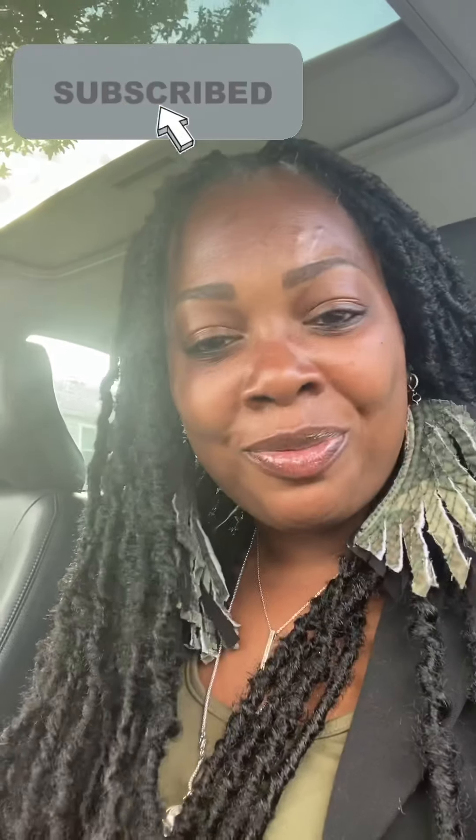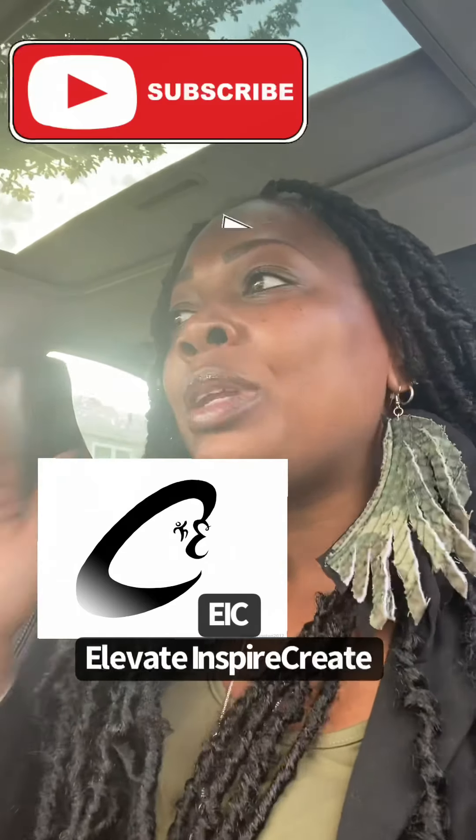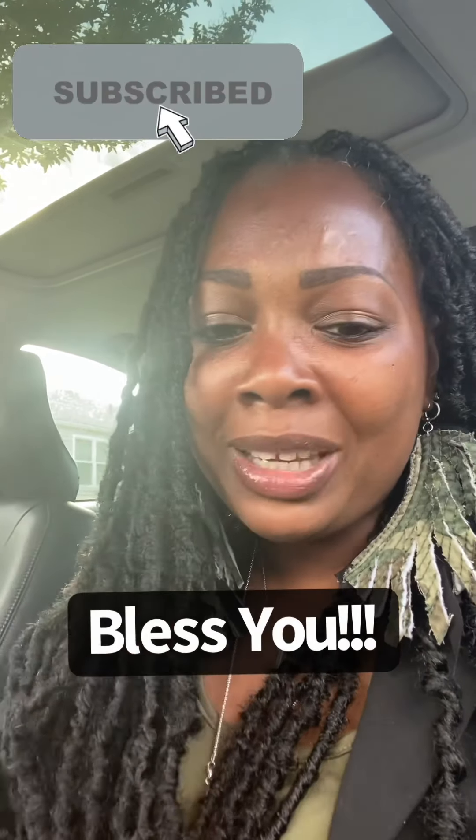Contact her for your hair services and contact me for your products. We're just entrepreneurs out here using the gifts God has given us. Be blessed, subscribe to my channel, email me, inbox me, and look forward to the next message. EIC — Elevate, Inspire, and Create. I love you guys. Have a blessed evening, and don't walk in fear. God has not given you the spirit of fear, but of love, joy, peace, and a sound mind.